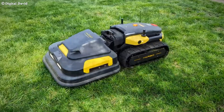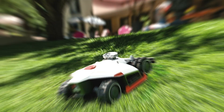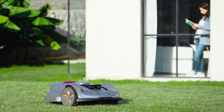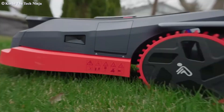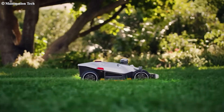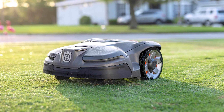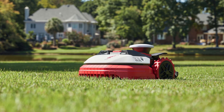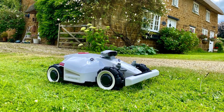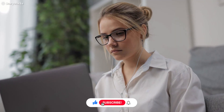The bottom line: from the multi-talented Yarbo that handles year-round yard work to the budget-friendly Greenworks Optimo, there's a robotic mower for every lawn and every budget in 2025. The key is matching your specific needs — lawn size, terrain complexity, and desired features — with the right machine. Whether you prioritize cutting-edge navigation technology, all-terrain capability, or simply getting started with robotic mowing without breaking the bank, one of these seven champions will transform your lawn care routine. Check the link in the description to get the spreadsheet comparing robotic mowers' specs, and don't forget to subscribe to our channel. Thanks for watching and happy mowing!